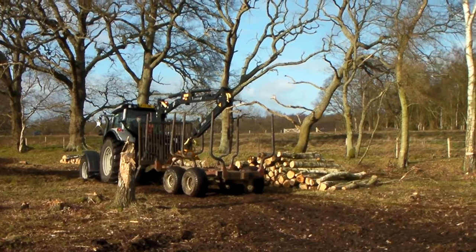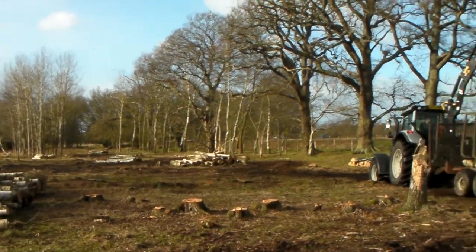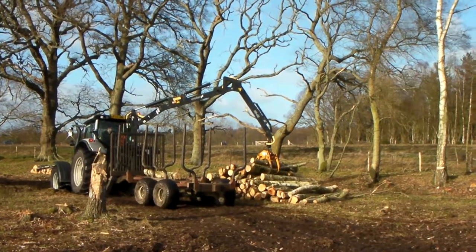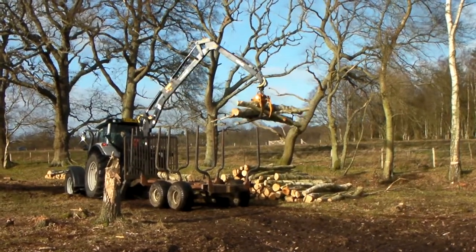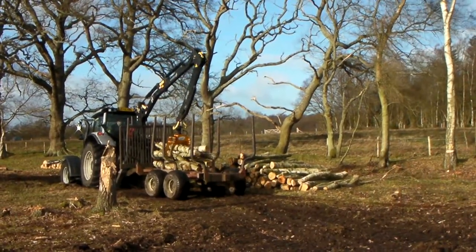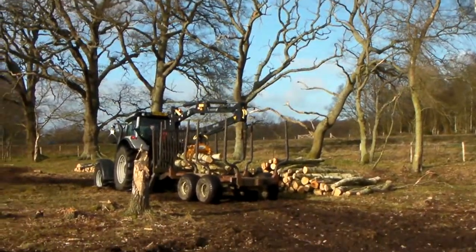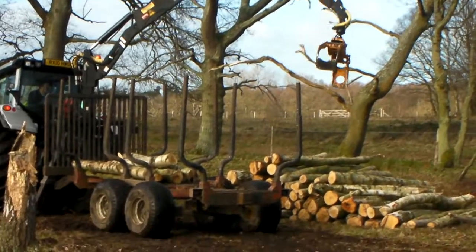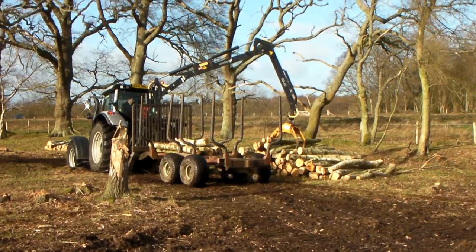Now the trees have been felled, the timber stacked into piles, and the branches and brash all raked up and burnt on fires, the second to last stage of the process begins with this machine, which is called a forwarder. It runs off a bog-standard normal tractor, and it grabs the lengths — all in nice tidy piles — and lowers them onto this trailer. The timber's been cut to a set length based on the trailer, which means it can carry two lines of timber stacked end to end, as high as the bars can go.